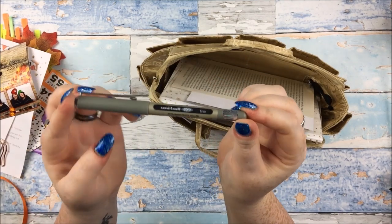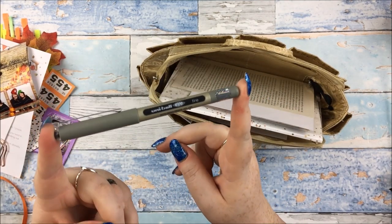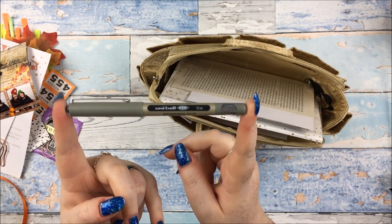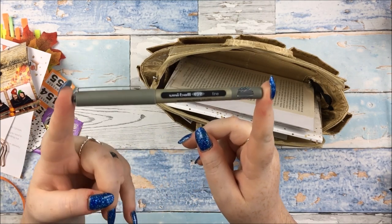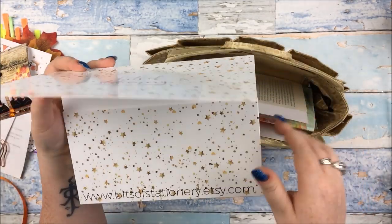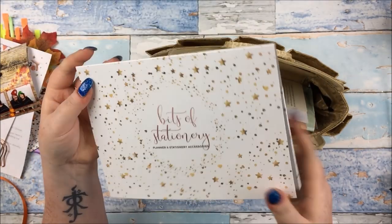A Uni-ball Eye fineliner pen. There was a doodling workshop on the day by the lovely lady who runs the Paper Lobster - her first name has just popped out of my head, sorry about that. But yes, a little pen to do the doodling workshop with. Lovely bits of stationery, little sticker folder here.